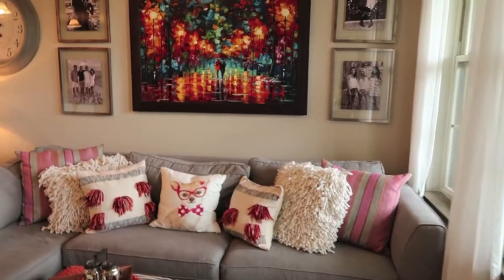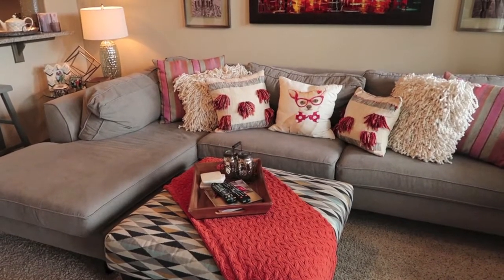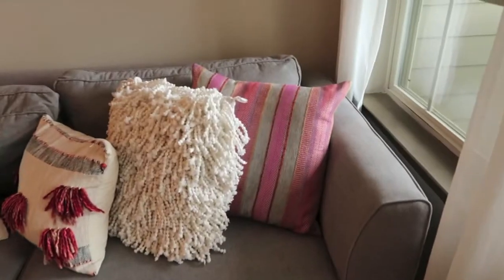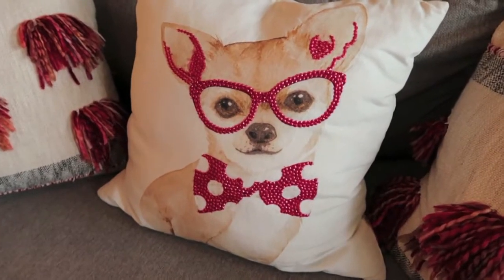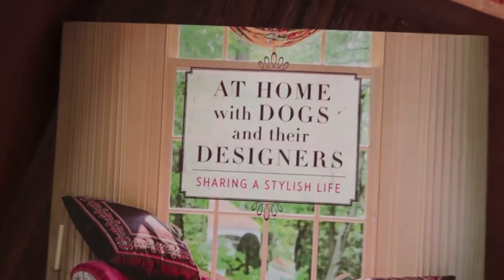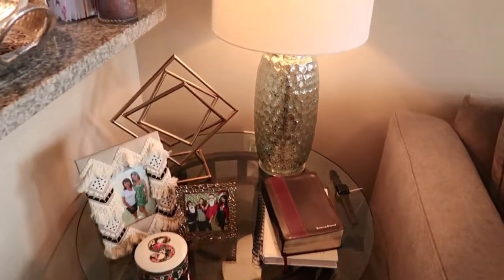Coming into my living room, this is what it looks like. Starting with the couch — I got this a couple years back from Leo's and it's held up really nicely. All of these pillows are fairly old, most from Home Goods. My absolute favorite pillow looks like Honey, of course. I also have this little foot rest and a cute book called 'At Home with Dogs and Their Designers.'